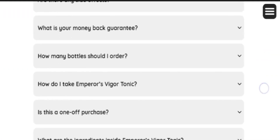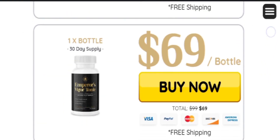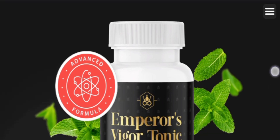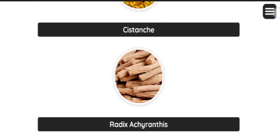You have nothing to lose. You can use this product for a period of time, and if you don't like it, you can simply get a refund. Before ending, I would like to tell you that you must complete the full treatment of 6 months, because if you take the supplement for only 1 or 2 days or 1 or 2 weeks, it might not provide effective results.